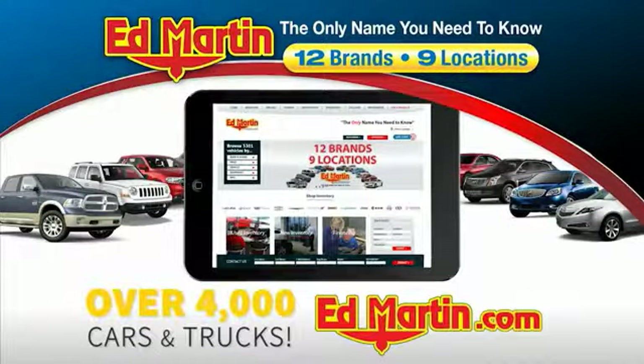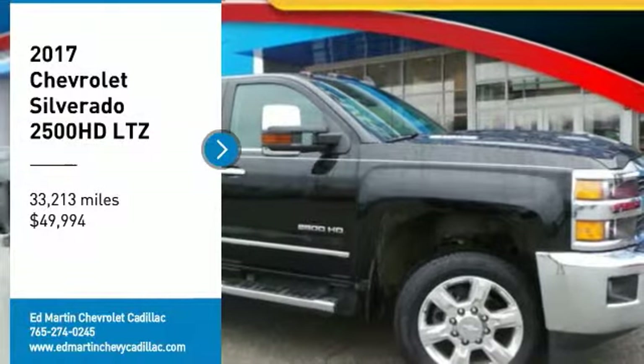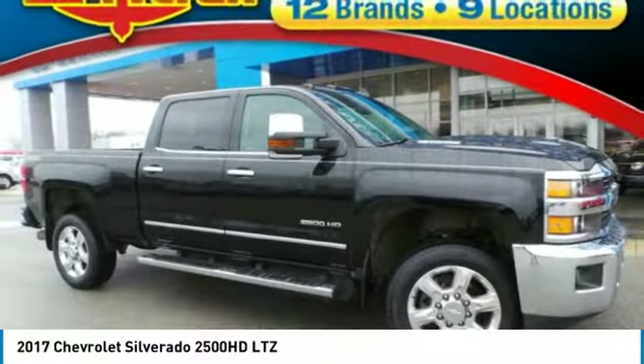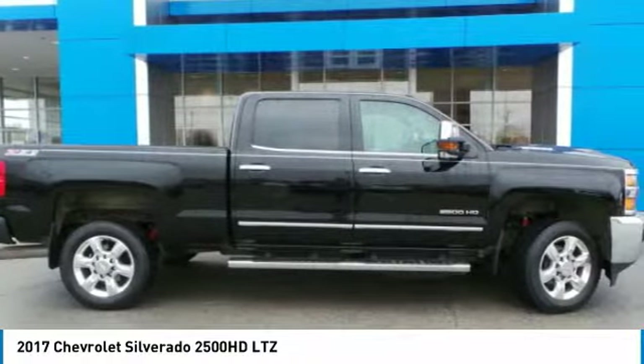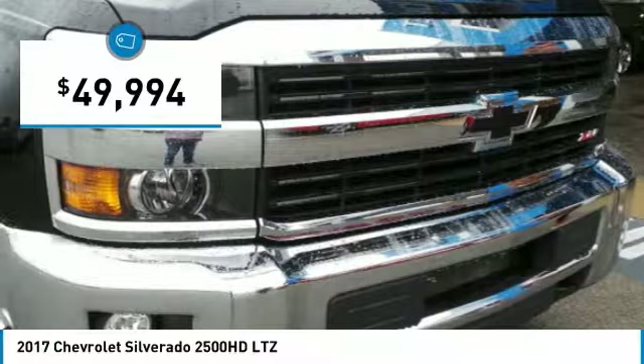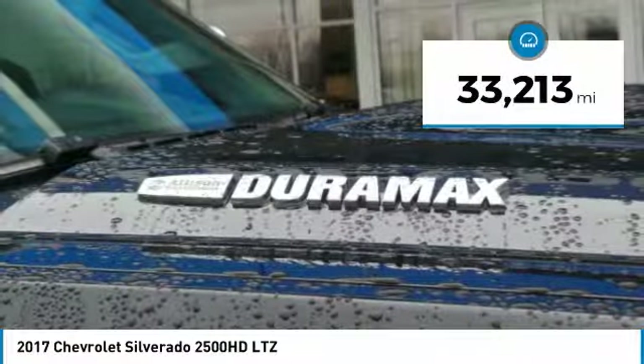You can also shop over 4,000 more cars and trucks online at edmartin.com. Stop by and take a look at the 2017 Silverado 2500 HD. This pickup truck pulls unlike any other and is priced below $50,000. This vehicle has less than 35,000 miles.